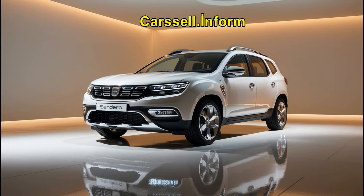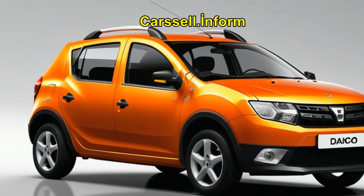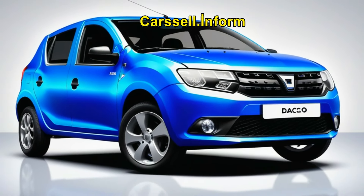Additionally, the new model offers increased cargo space, making it a practical choice for everyday use. Under the hood, the 2025 Dacia Sandero offers a range of efficient engine options, including petrol and hybrid variants.